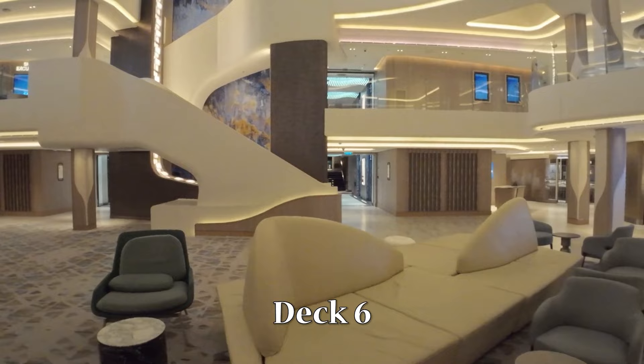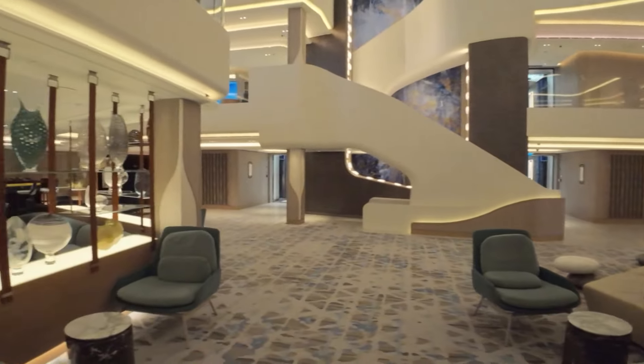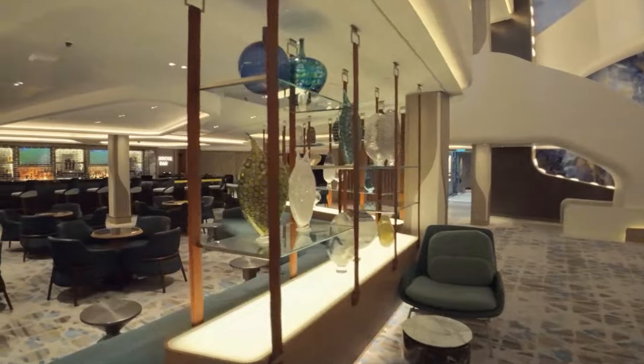Hey guys, welcome or welcome back to our channel, TKC Travels. Today we are going on a ship tour of the Norwegian Viva.